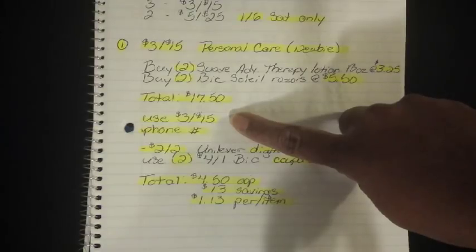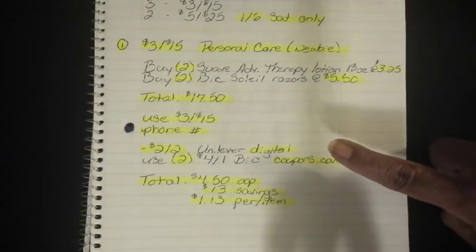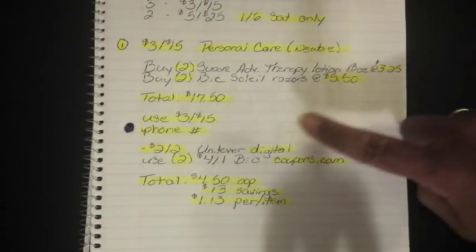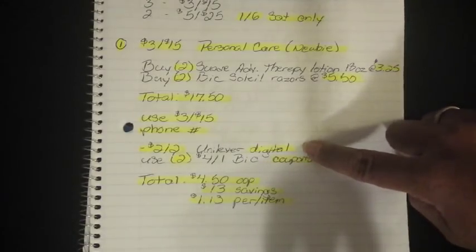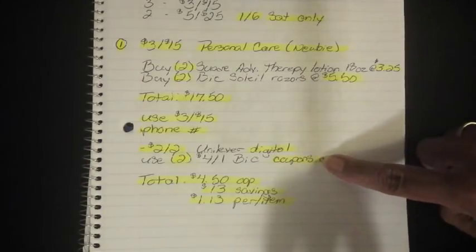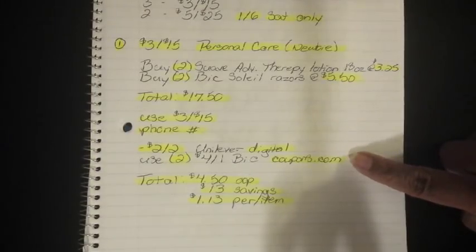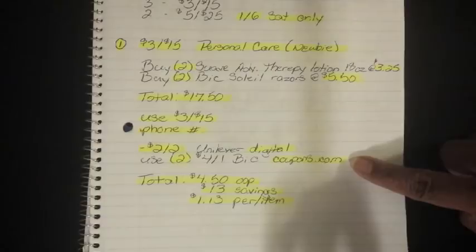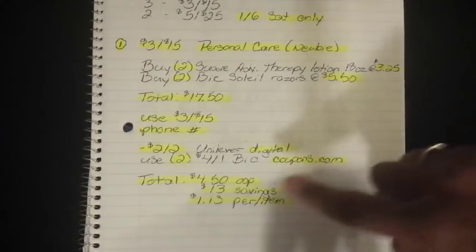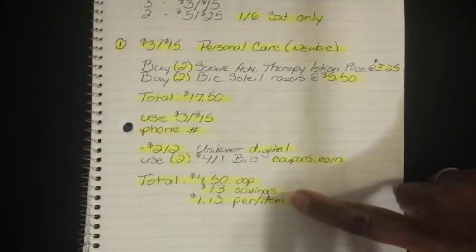Then you're going to use your 3-off-15 survey coupon. After that, put in your phone number. Make sure all the digitals in these breakdowns are loaded to your account prior to shopping. The $2 off 2 Unilever Digital will fall off, and then you're going to use two of the $4 off 1 BIC coupons that popped up on coupons.com. That's a very high-value coupon — if you haven't printed it yet, I'd suggest getting it ASAP. After all of that, it brings your total down to $4.50 out of pocket, which is a savings value of $13, bringing everything down to $1.13 per item.